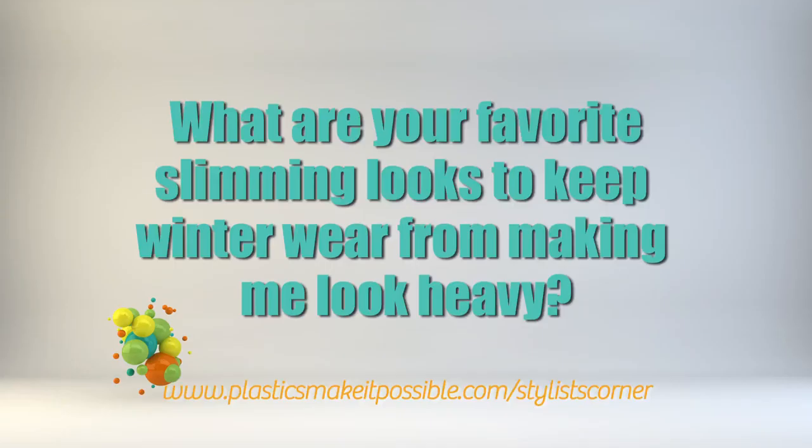My favorite slimming looks for fall is, of course, shapewear. If you're wearing a bulky sweater, you want to make sure that everything is smooth underneath, or a great trench coat with a great thinsulate lining.